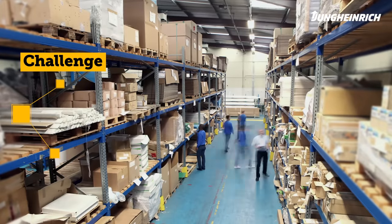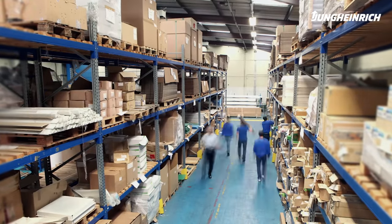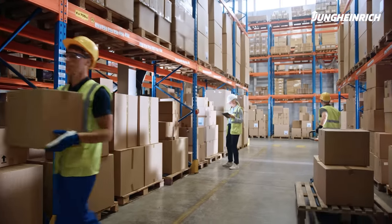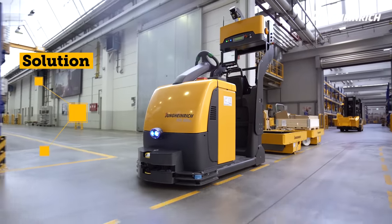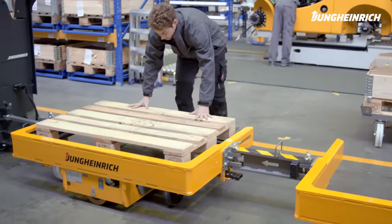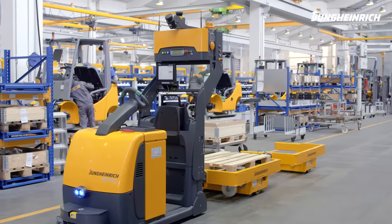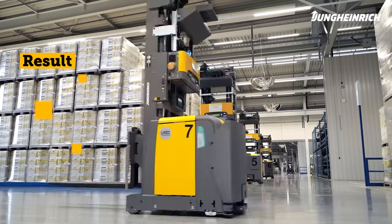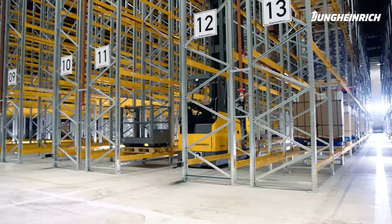Challenge? Unstructured person-to-goods picking often leads to inefficiency and increased error rates. Physically demanding manual work in the warehouse is barely feasible from an ergonomic point of view. Solution? Jungheinrich Automated Guided Vehicles achieve efficiency in motion. Automated goods-to-person order picking minimizes errors, returns are reduced, and productivity significantly increases. Result? Increased efficiency, relevant cost savings, and short payback times.